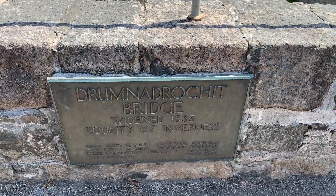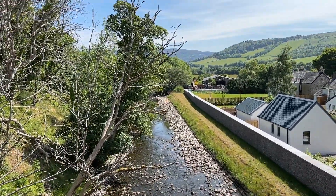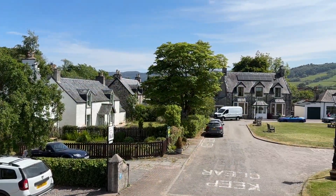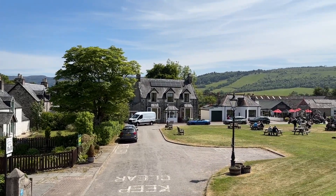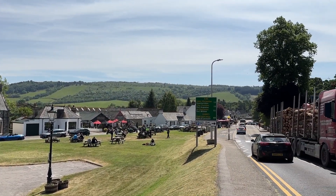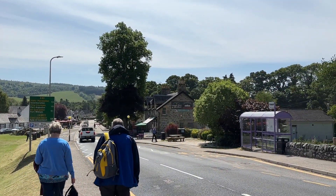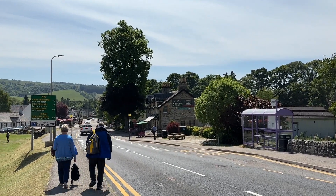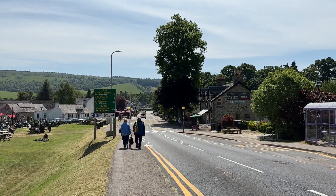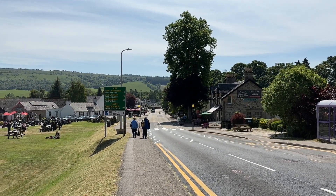This is Drumnadrochit Bridge — you can see it was widened in 1933. What a view. Drumnadrochit is not huge, but there are lots of bed and breakfasts, a hotel, and lots of places to eat. There are also lots of shops as you would imagine. There's a lovely wee tea room just across the road, and just ahead where the white car is turning off, there's a car park and public toilets. There's lots to do and lots of walks around Drumnadrochit as well.